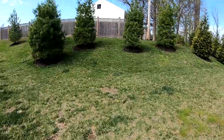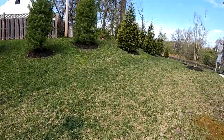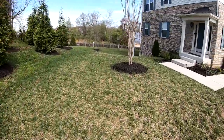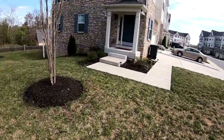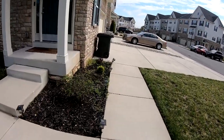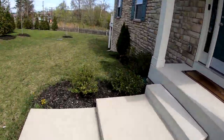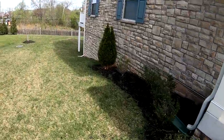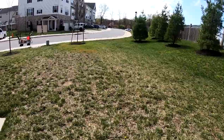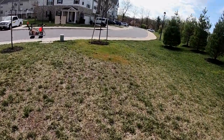Okay guys, this is the property we're going to service. We're going to pick up some sticks, blow these minor leaves up into the tree line through this property, and then we're going to go ahead and fertilize it. And if we get around to it, we're going to take care of all the weeds in the beds up in here. There's not too many leaves, but there's definitely some sticks. I want to make sure I get everything up before I fertilize. I'll put it on a quick time lapse so you guys can see the progress. Let's go.